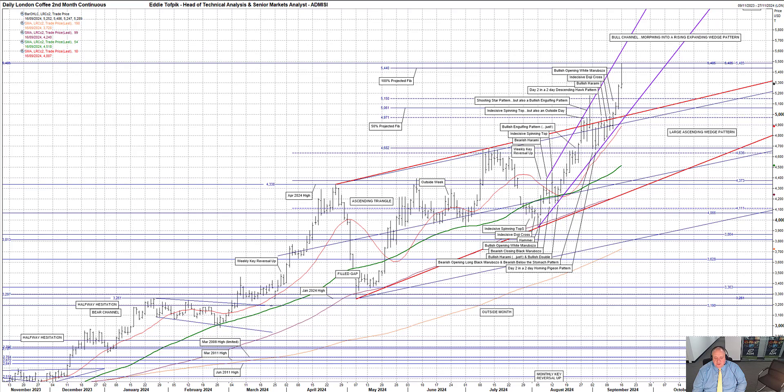Thus, for the large bright red ascending wedge pattern, we have a primary target X in the 60.29 area, and a secondary, much harder-to-reach target X1 up in the 66.57 area. Both of these targets are above my current daily chart.